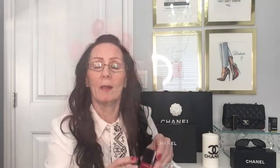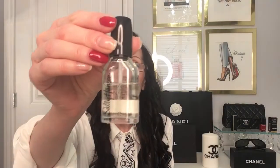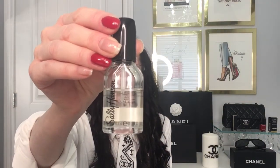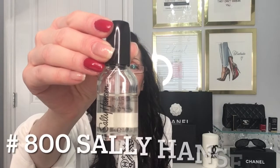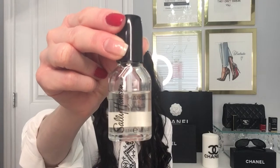My nail polish today is also from Chanel — it is number 193 in this gorgeous red. And like always, this is my top coat as well as my base coat. It's something from Sally Hansen called Crystal Clear, number 800. I picked it up at the dollar store for $1.25.